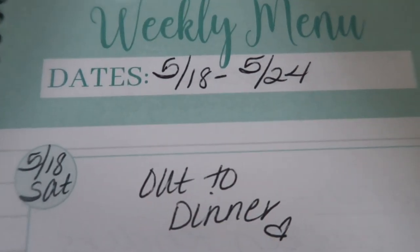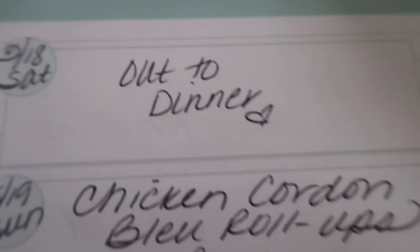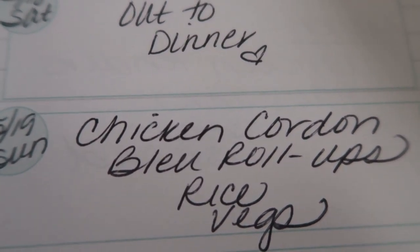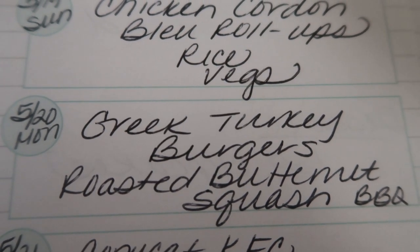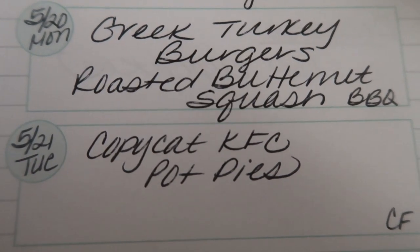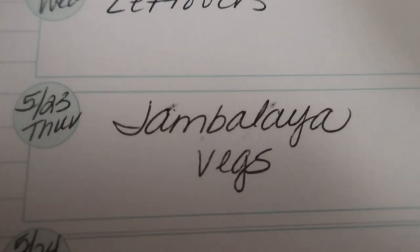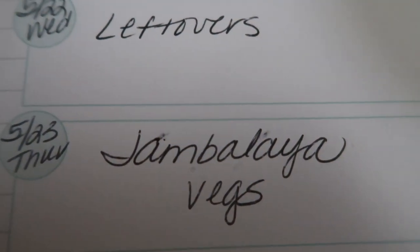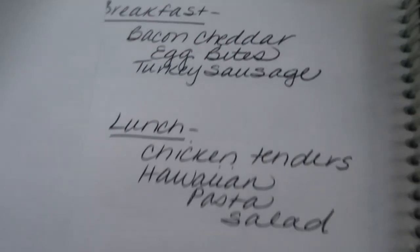My meal plan goes Saturday through Friday. Today is Saturday — we'll be going out to eat since this is the day I use my weeklies. Sunday I'm making chicken cordon bleu roll-ups with rice and vegetables. Monday, Greek turkey burgers with roasted butternut squash on the barbecue. Tuesday, copycat Kentucky Fried Chicken Pot Pies. Wednesday is a leftovers day. Thursday, jambalaya in my Instant Pot with some veggies. Friday is leftovers as well.